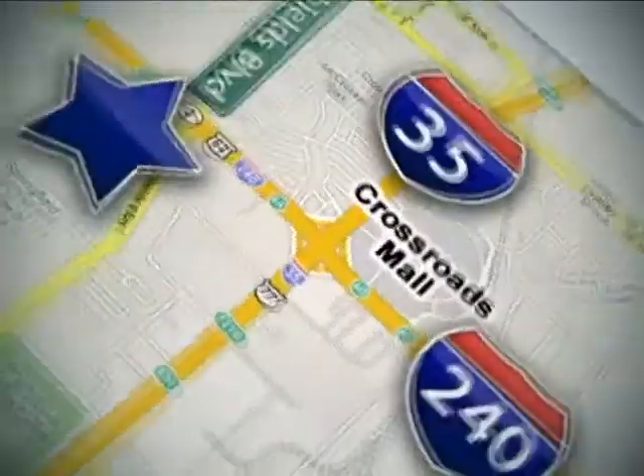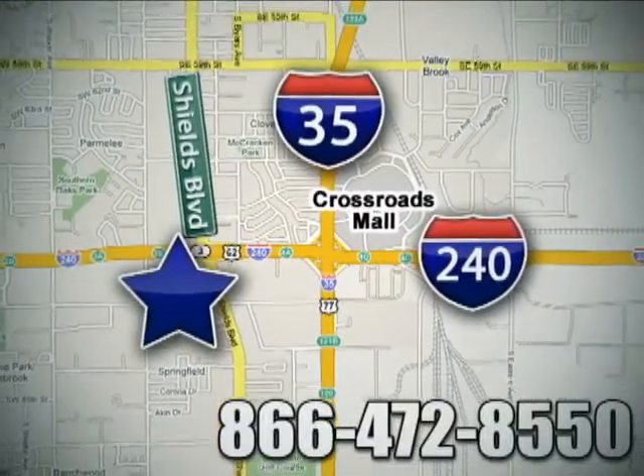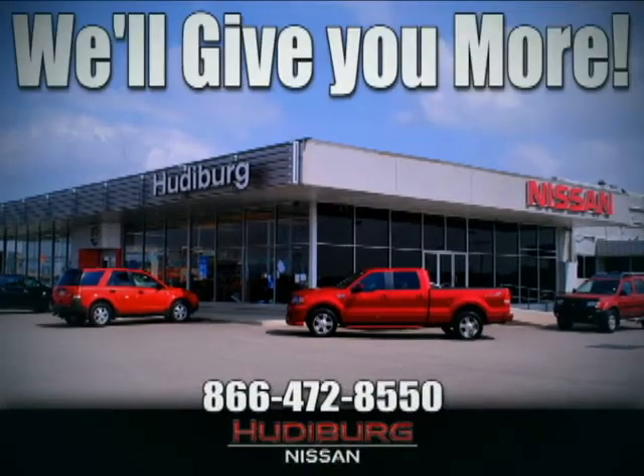Call or stop in today. We are conveniently located one block west of I-35 on I-240 in Shields in Oklahoma City. Remember, you can count on Hudiburg. We'll give you more.